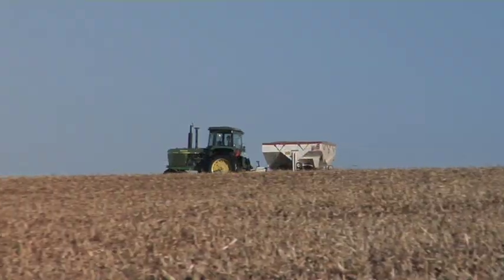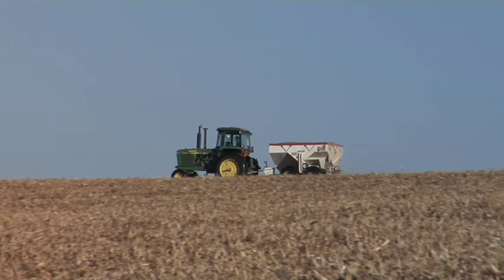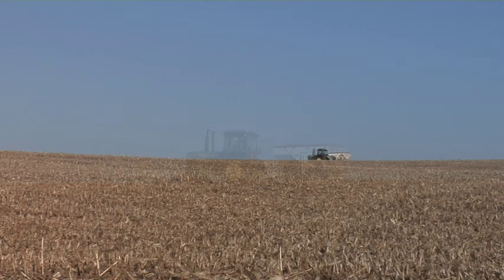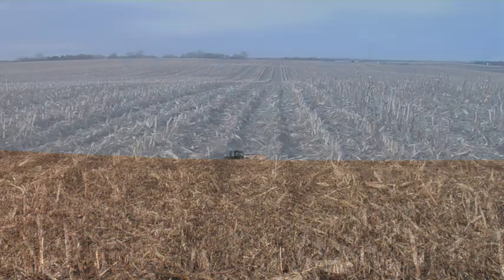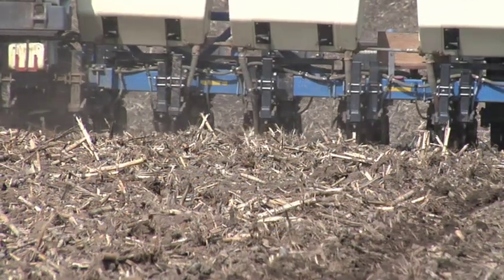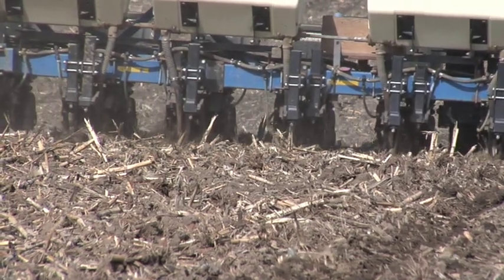One other thing to note about this particular field: we're putting fertilizer on in the fall on a field where we know we'll be able to plant in the spring. It's not a field prone to flooding or where we might not get the crop in. You can see in the background there's a nice rolling hill — it's a well-drained field — so we know for sure we'll get in early and get the crop planted, and we will definitely use those plant nutrients.